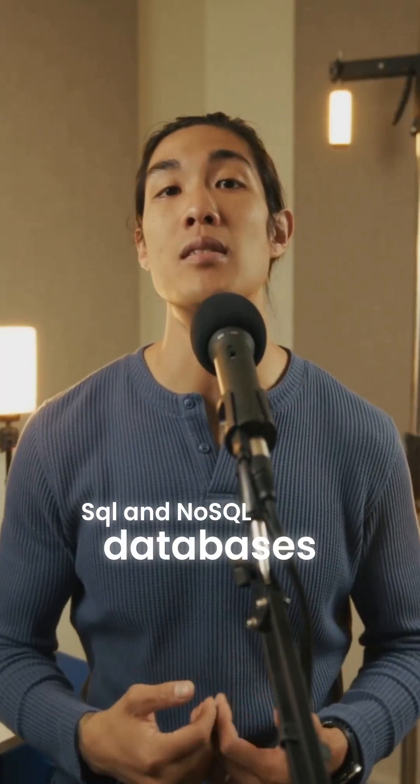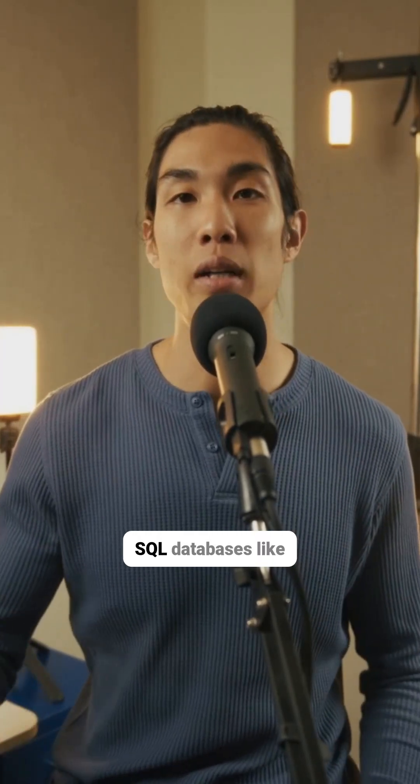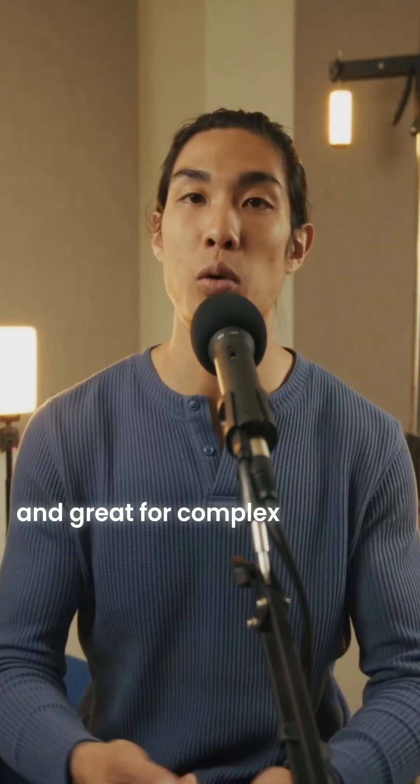SQL and NoSQL databases serve different purposes, so let's compare them to help you decide which one to learn. SQL databases like PostgreSQL or MySQL are structured, reliable, and great for complex queries.